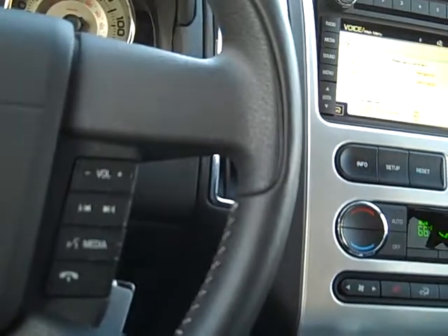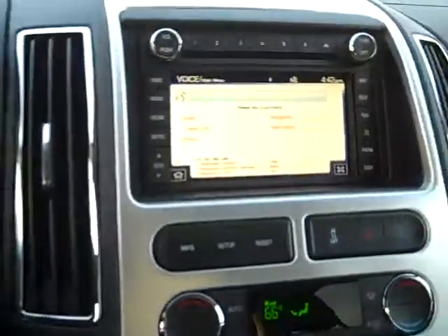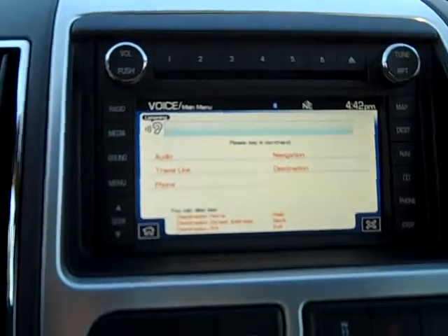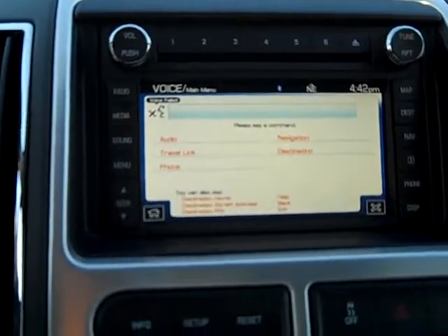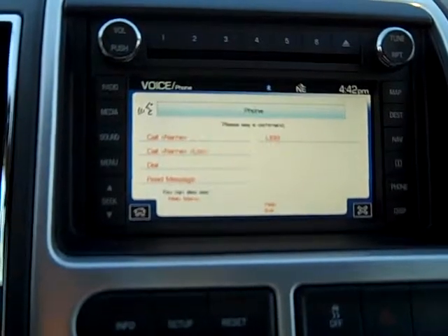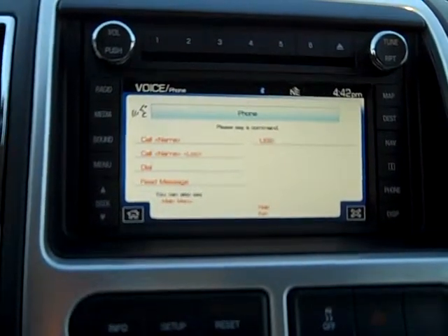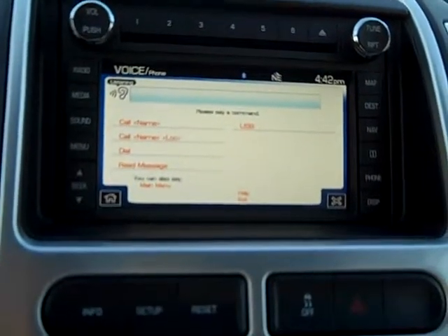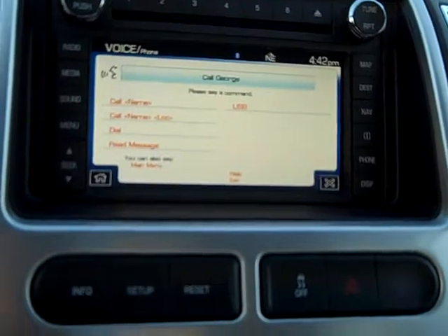This is Sophie — meet Sophie. It says: please say a command, and follow the directions on the screen. Say phone. Please say a command. Phone. Call George. Calling George.